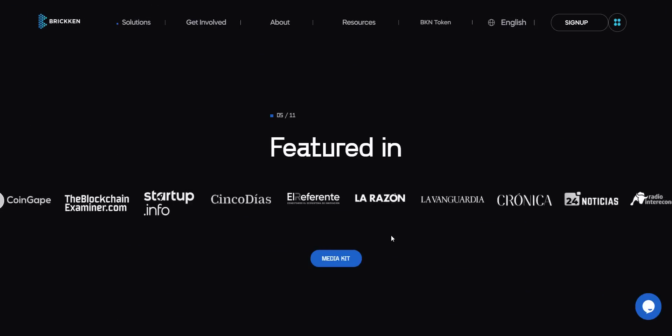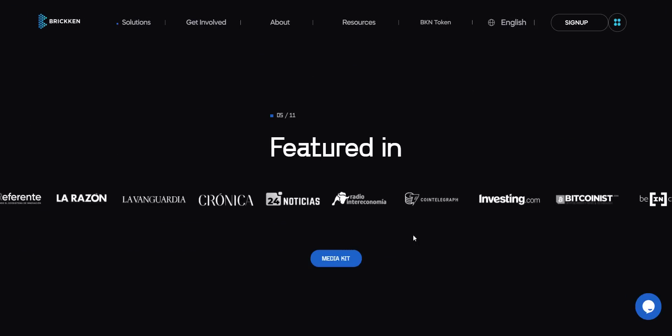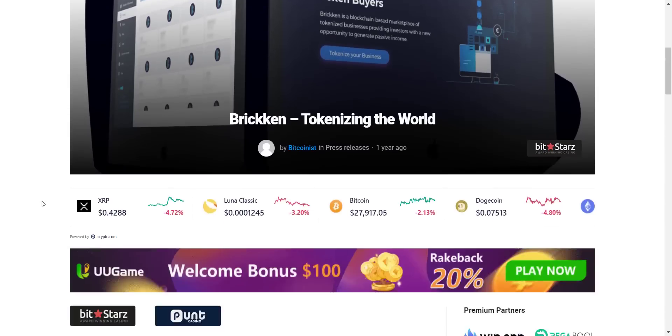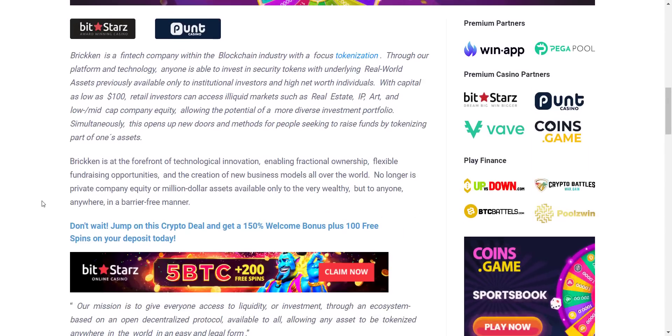From here you can see Brickin is also featured in many famous media publications like CoinTelegraph, Investing.com, Bitcoinist, and more. If you want to read in detail, simply click any of the website logos and you will be redirected to that particular article where you can read about the project in detail.